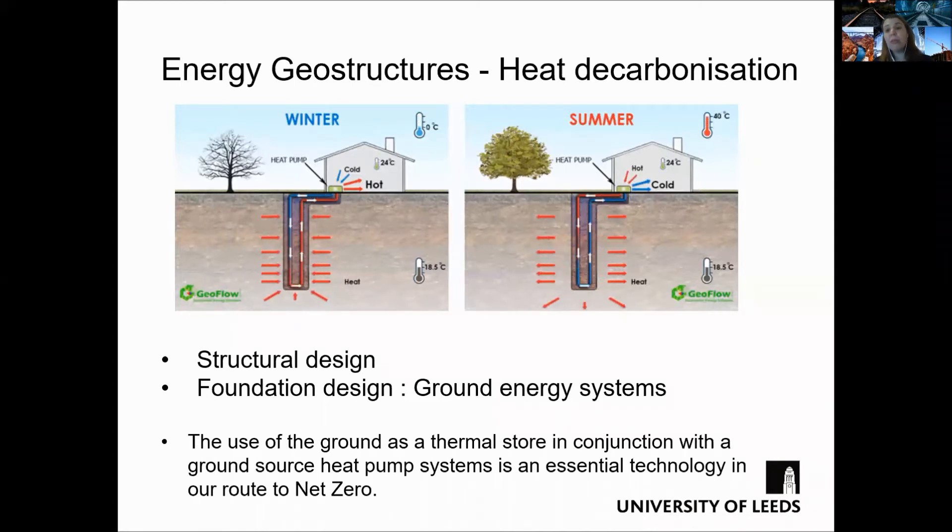There are three main types of these structures: energy piles, walls, and tunnels. While in the UK the use of energy piles is perhaps the most common, the use of energy walls and tunnels has been increasing steadily in the last decade.